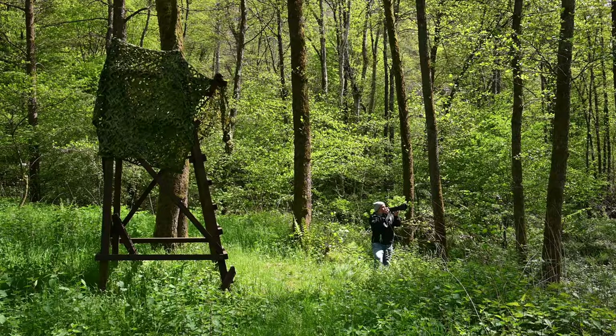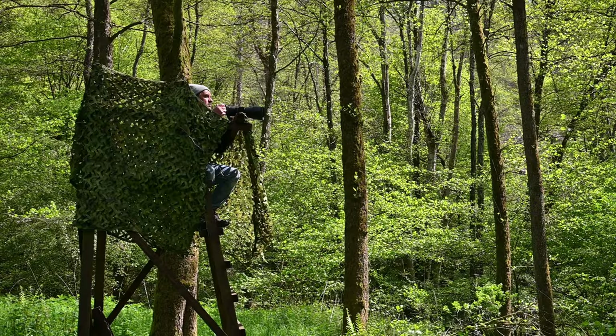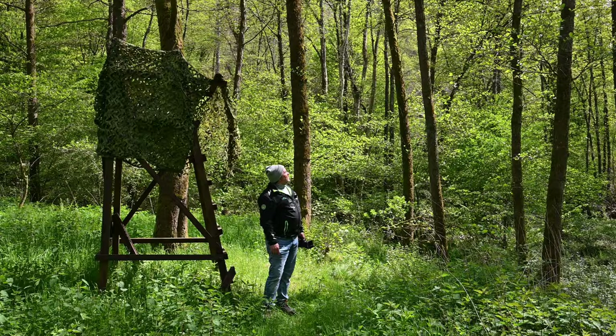Another technique I usually use is to climb these hunting stands. These give you a medium height and are perfect for shooting birds at a mid-range height.